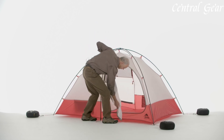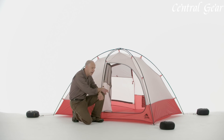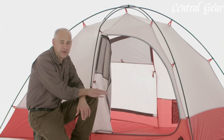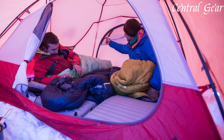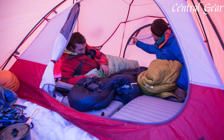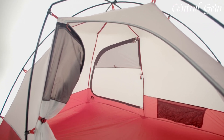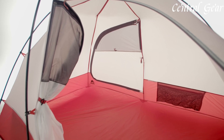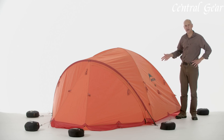The Remote 3 boasts a spacious interior with ample headroom and livable space, making it comfortable for extended trips and allowing for easy gear management. Multiple vents and mesh windows promote optimal ventilation and airflow, reducing condensation and maintaining a comfortable interior climate. The tent's extended vestibule offers additional storage space for equipment and supplies, keeping the main sleeping area uncluttered and organized.